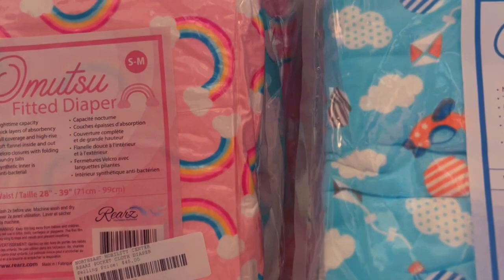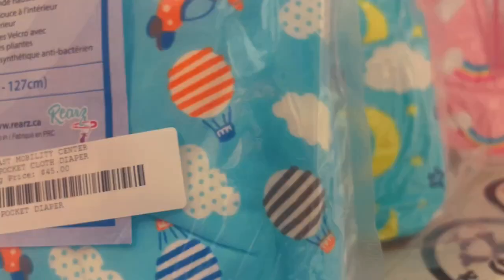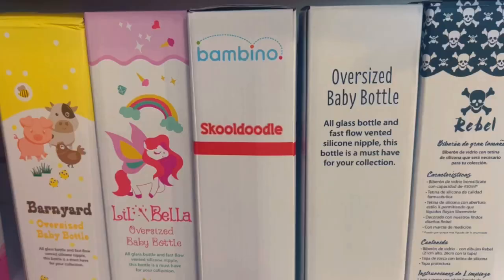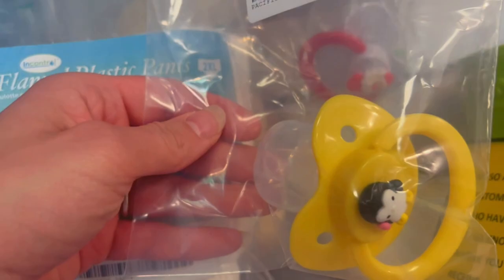I've literally never heard of this fitted diaper. I'm confused — nighttime print, one size. They have a Bambino bottle, a Skadoodle bottle — no way! And they have different ones. Whoa, okay, they have some different pacifiers too.